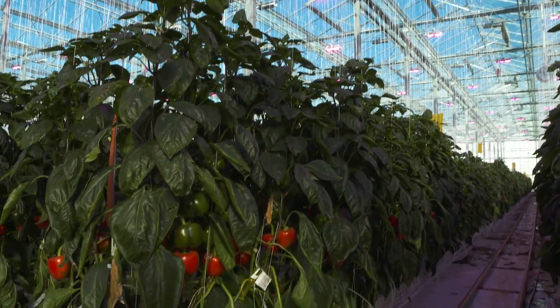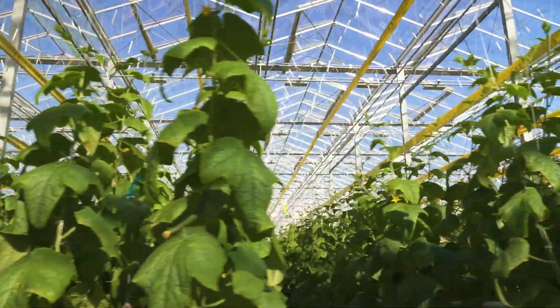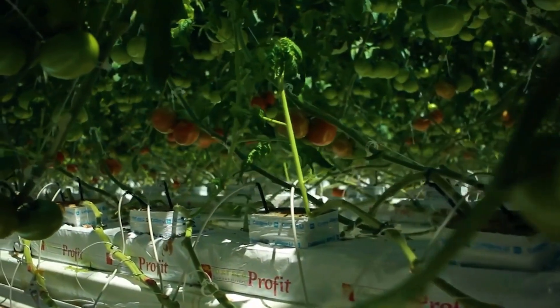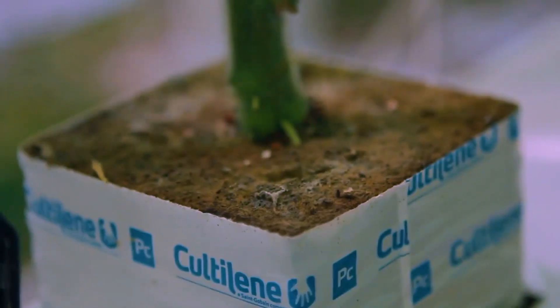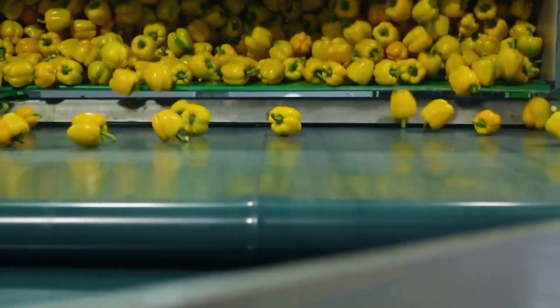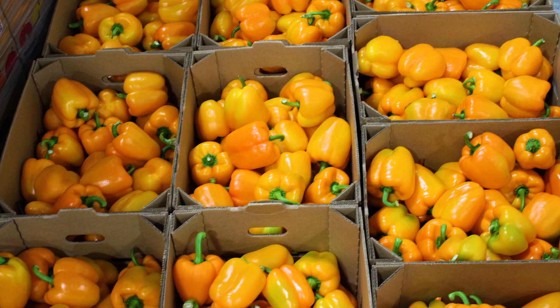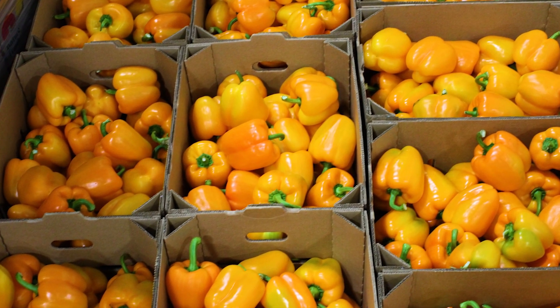We have to control in real time about 1.7 million plants, and each one of those have to be controlled down to the milliliter of how much water they get. Any time that is disrupted, it affects our growing cycle. It affects our quality. What we want to do is provide the customer with the best tasting pepper, tomato, cucumber as quickly as possible.